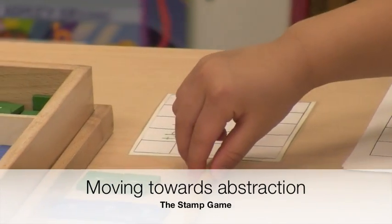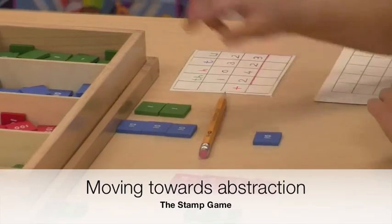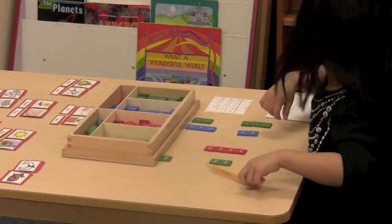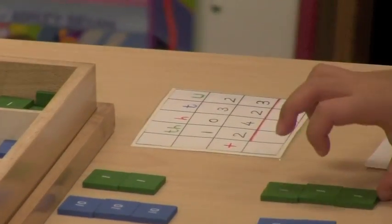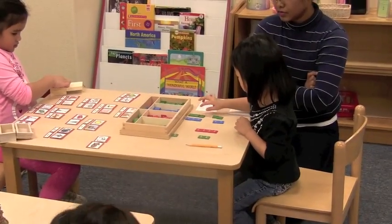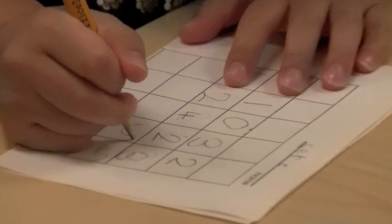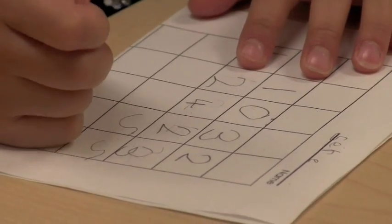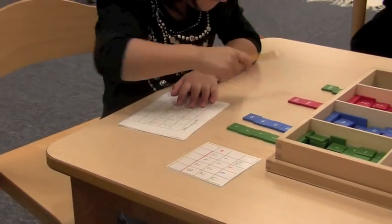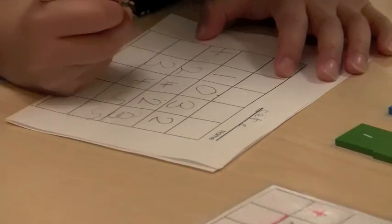When students are very familiar with adding by putting together actual quantities using the golden beads, we introduce them to the stamp game. Here, quantities are represented more abstractly with colored labeled squares. Instead of 10 bars, for example, students now work with the small blue stamp labeled 10. They build two numbers using these stamps, then put the stamps together and count them up. If needed, they know to exchange 10 stamps of one kind for the next larger kind, just like they learned when they exchanged 10 hundred squares for a thousand cube with the golden beads.